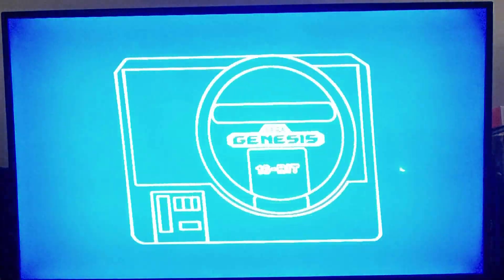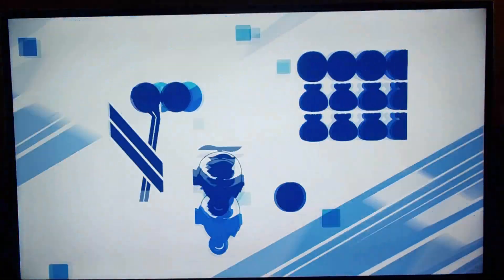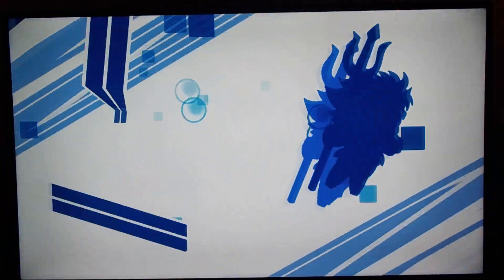With department stores kind of going the way of the dinosaur, more and more people seem to be doing their purchasing of random items online through places like Amazon, so department store arcades are kind of a lost art in my opinion. Today I wanted to discuss a digital download of a department store arcade game called Super Hang On.